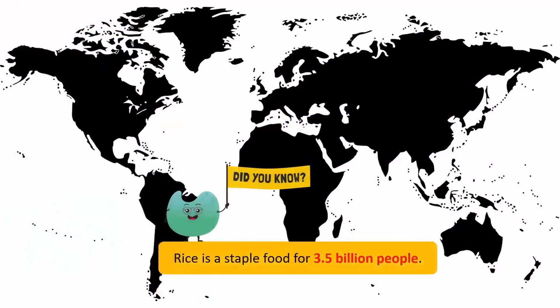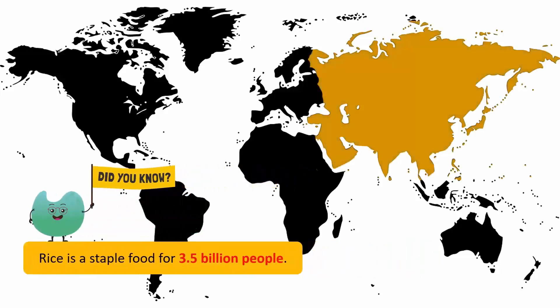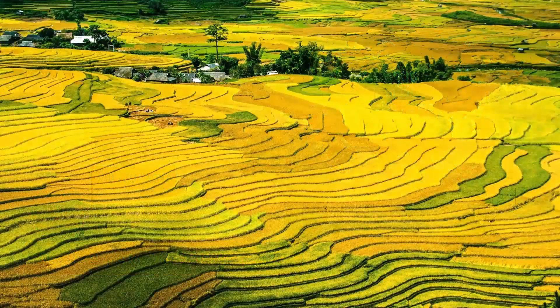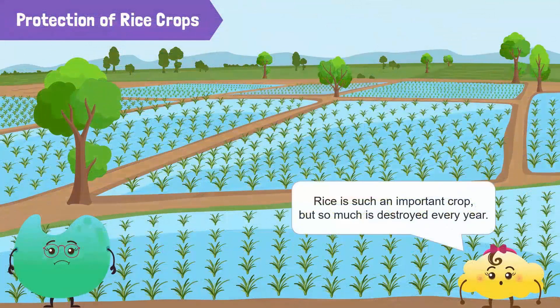Rice is a staple food for 3.5 billion people. Asia has 200 million rice farms. Around 30% of rice planted by farmers is destroyed by disease, insects, and weather. Rice is such an important crop, but so much is destroyed every year.